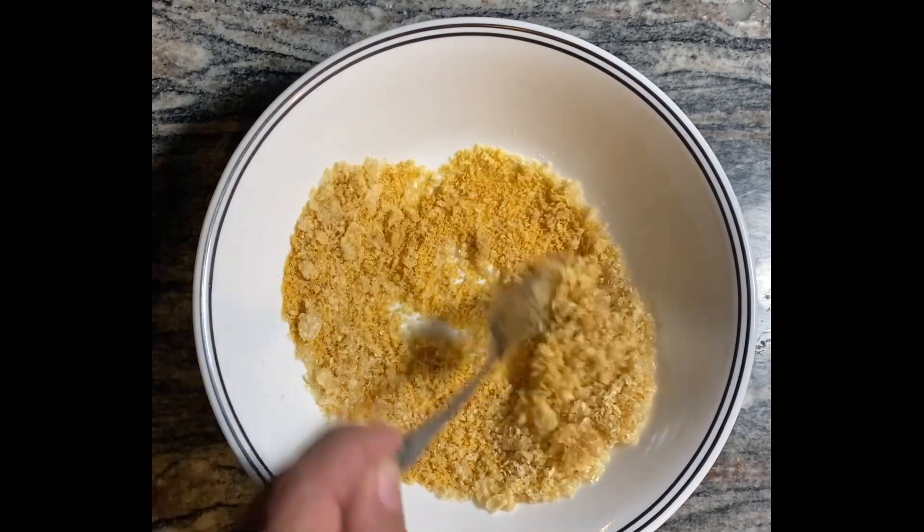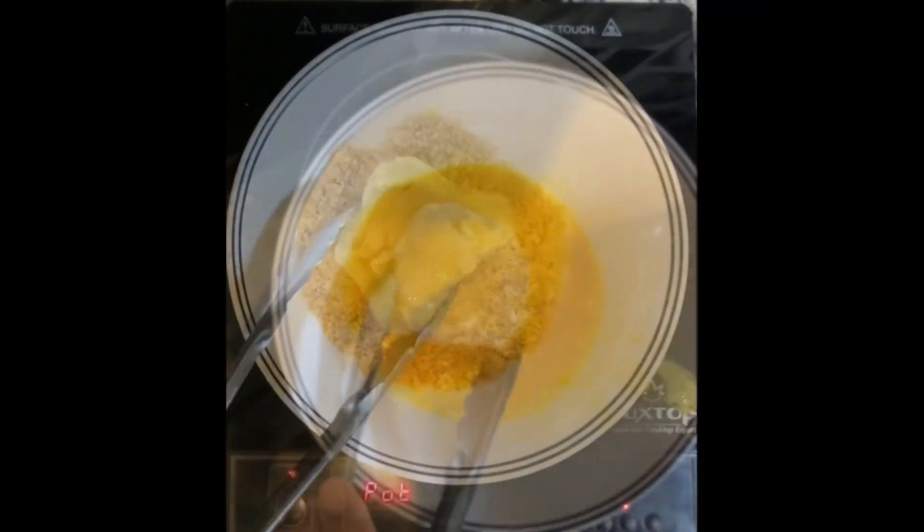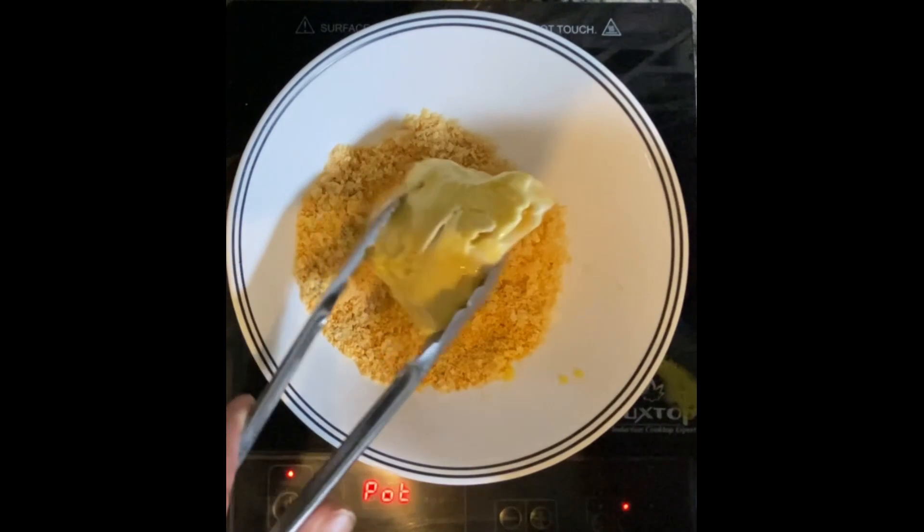Now, here comes the fun part — coating our chicken breasts. Dip them in some beaten eggs to help the breading stick, then generously coat them in our pork rind and parmesan mixture.